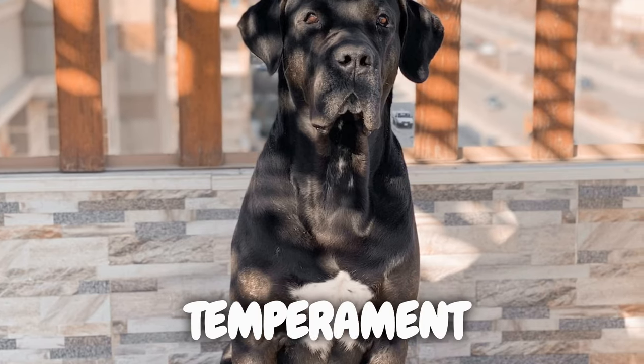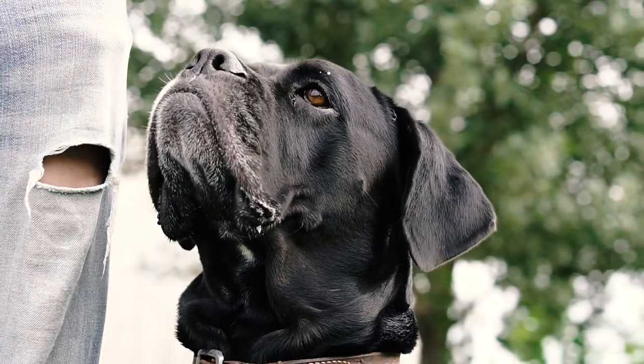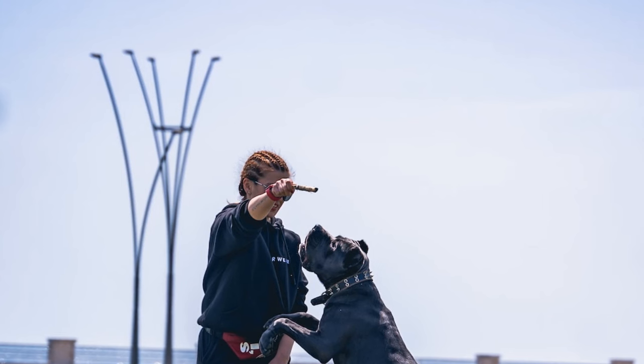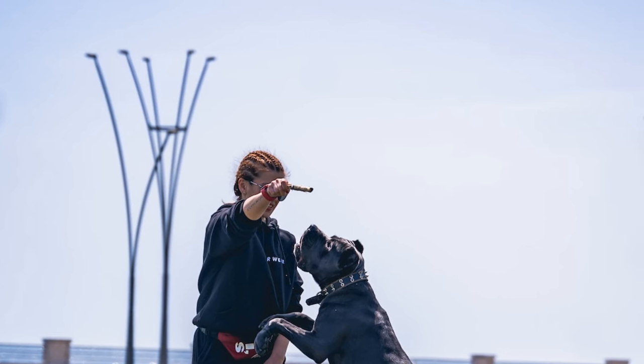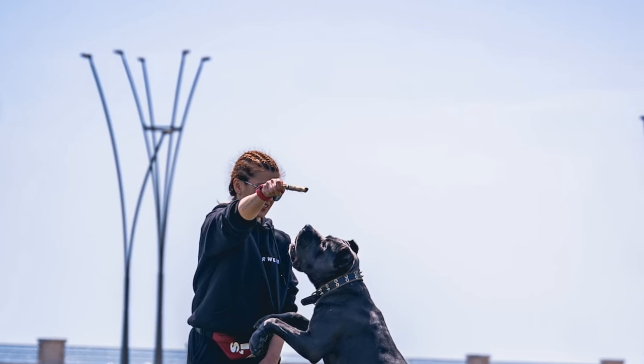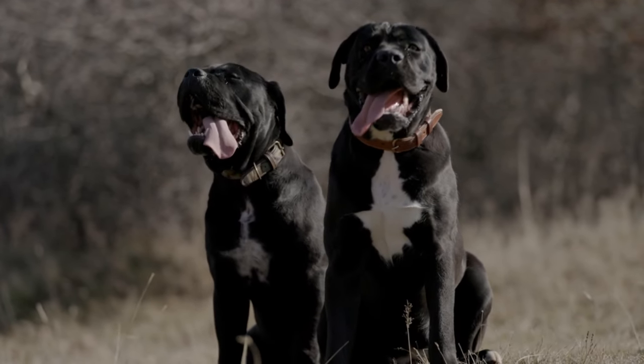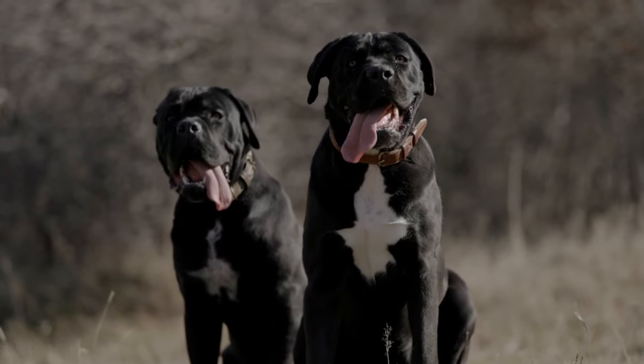Renowned for their affectionate nature towards their families, Cane Corsos embody loyalty and protection. Often described as gentle giants, these dogs form strong bonds with their human companions. Early socialization and positive reinforcement in training are pivotal to fostering a well-mannered and sociable Cane Corso.